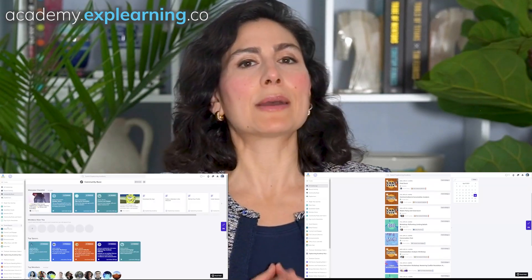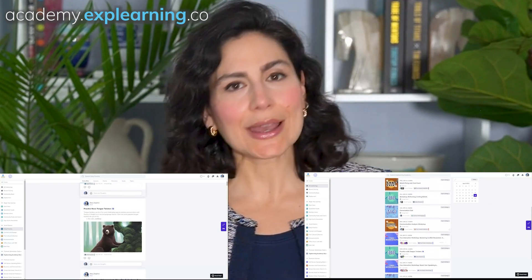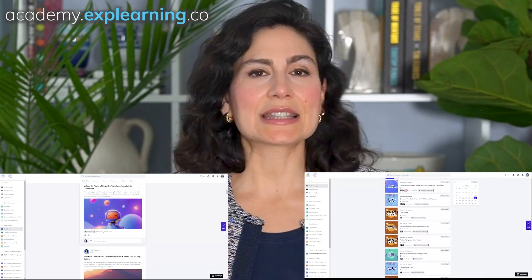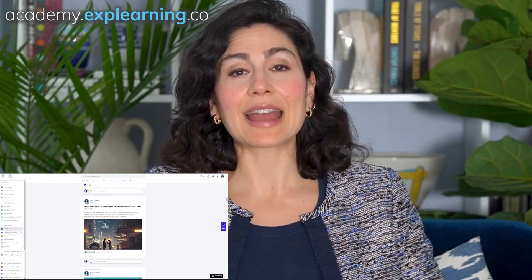Are you ready to put this into practice? If you are a member of our private community Explorening Academy, I have a set of quests for you to complete. If you'd like the quests, the exercises, the discussion that goes along with it, and an opportunity to submit your question or ask me live, you can sign up using the link below or by going to academy.explearning.co.